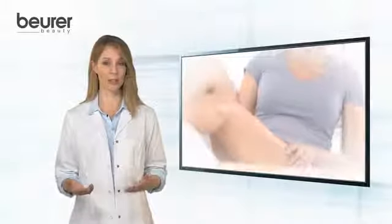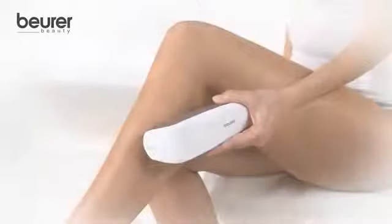Clinically tested technology for your safety. The IPL treatment guarantees a versatile usage, fast and convenient. In the face, in the armpits, on the arms, in the bikini area, on the legs, on the chest and on the back.